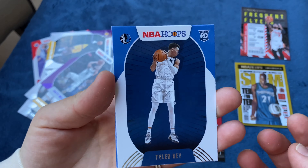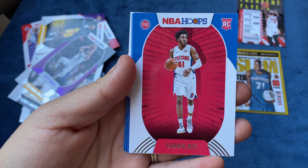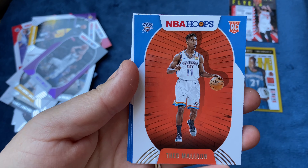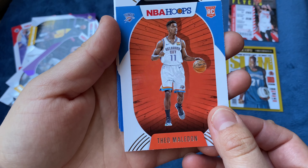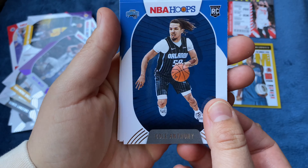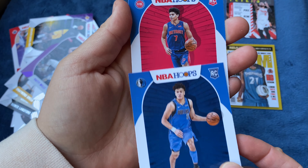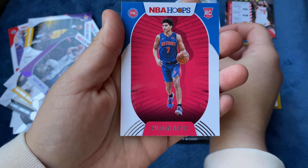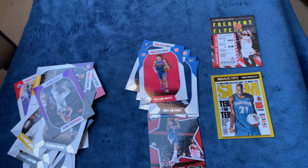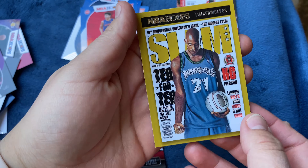Okay, let's see the rookies! Tyler Bey, Theo Maledon, Coby White — Anthony, Josh Green. Looks like I'm about to win! Collin Sexton — I think that was my last one. But hold on — that Slam magazine cover might win this for her. This slam cover might do it!